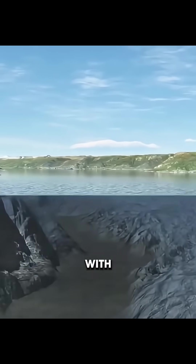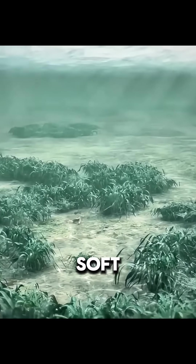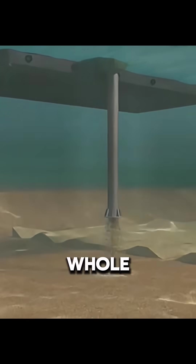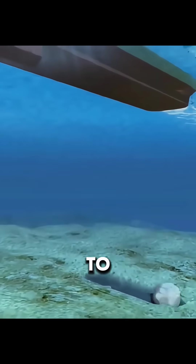The water there is deep with strong waves, and under the seabed there is a 20-meter layer of soft silt. If traditional methods were used, like rock-fill slopes or gravity caissons, the whole structure could slide on the soft base and become unstable.